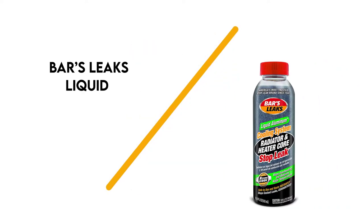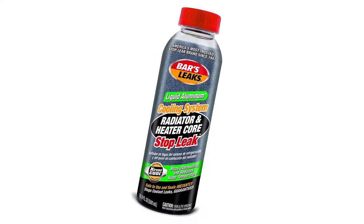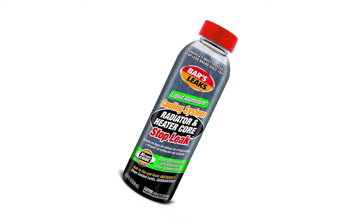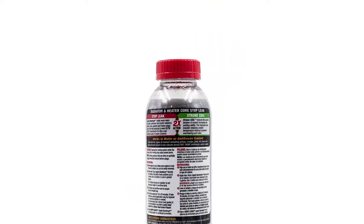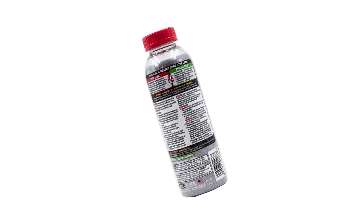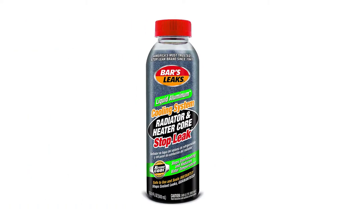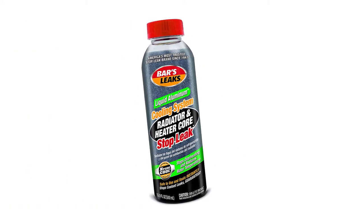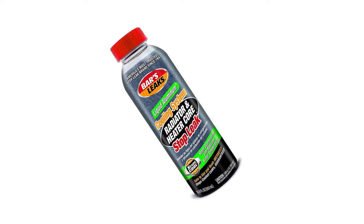Number 6: Bars Leaks Liquid. Bars Leaks is well known for its stop leak products, and among the best is its liquid aluminum stop leak. The compound making up the fluid works great at sealing leaks and it also conditions the engine with the use of what Bars Leaks calls liquid aluminum — that's step 1. Step 2 is known as the extreme cool formula, which stops overheating and reduces the temperature of the water in the radiator.